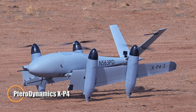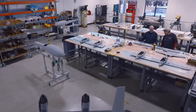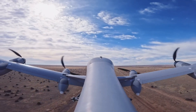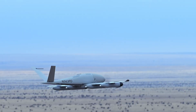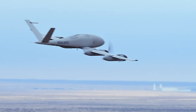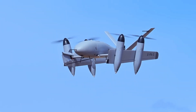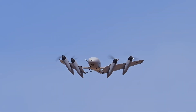The Pterodynamics XP4 is a cutting-edge electric VTOL unmanned aerial vehicle engineered for demanding logistics operations. Featuring innovative TransWing technology, the XP4's wings fold during takeoff and landing, minimizing its ground footprint and improving aerodynamic efficiency. With a wingspan of four meters, the XP4 has a maximum takeoff weight of 38 kilograms, capable of carrying payloads up to seven kilograms. It achieves cruising speeds of 60 knots with a top speed of 100 knots.